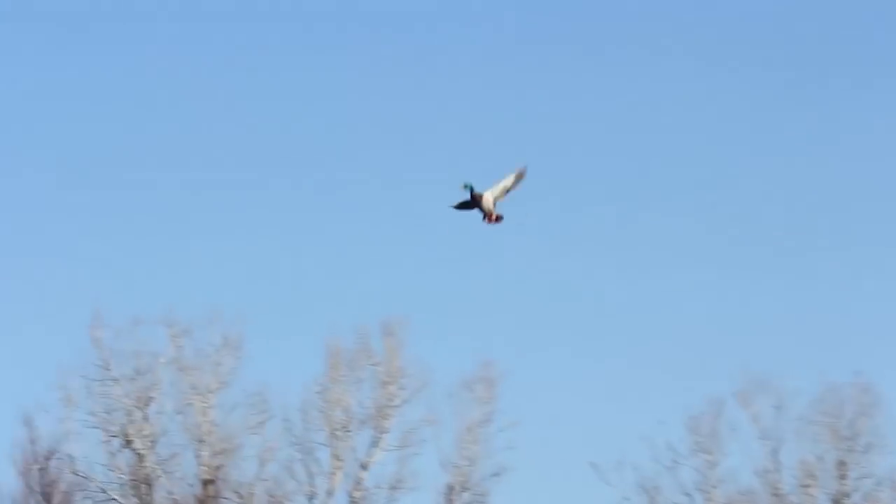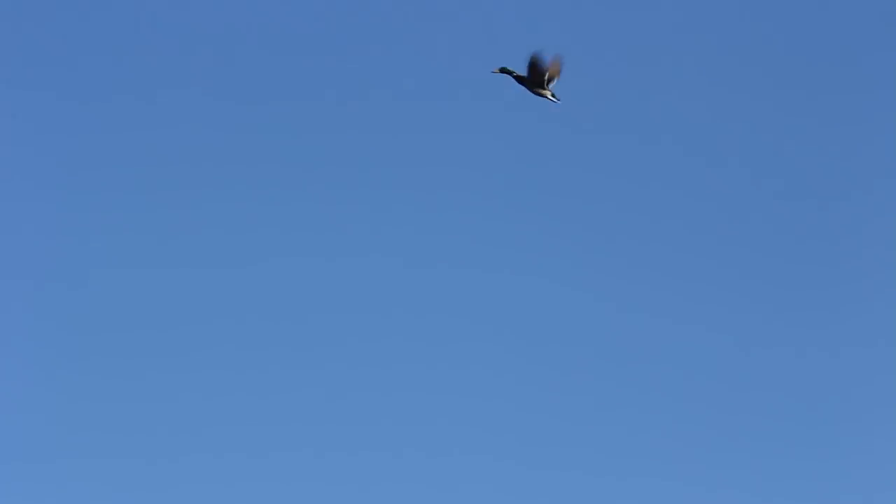During the late summer or early fall, ducks molt, which means they replace all their feathers in a short period of time. For as much as two weeks, ducks cannot fly and are especially at risk from predators.